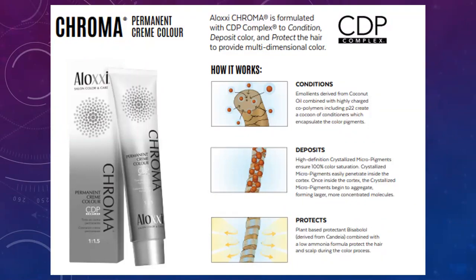The D for deposit: Chroma has high-definition crystalline micropigments to ensure 100% color saturation. These crystallized micropigments easily penetrate inside the cortex. Once inside, these micropigments begin to irrigate and form larger, more concentrated molecules — they expand, start holding hands, and are trapped inside the cortex.